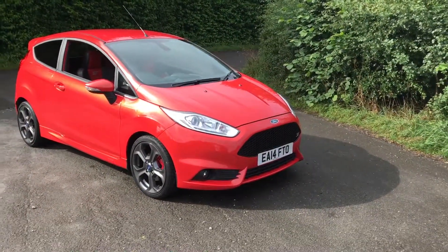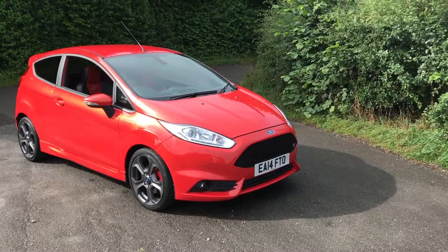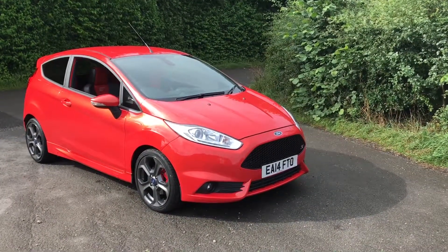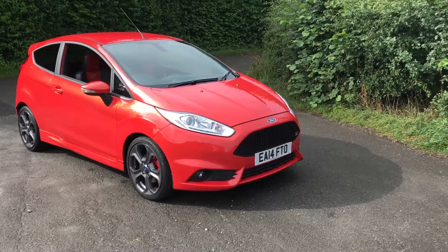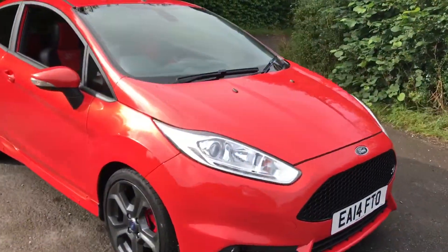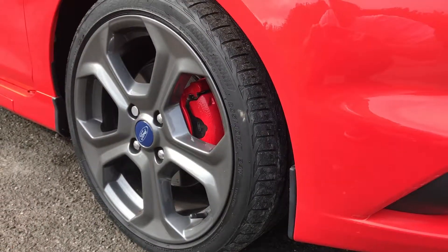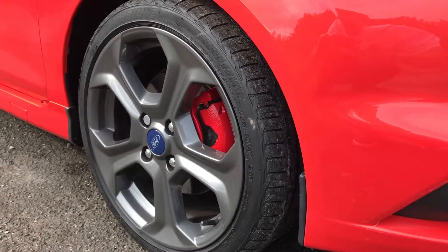Hopefully you can see the lovely condition of this car from the video. If not, you'll have to come out to view it to fully appreciate the vehicle. It's done just 20,000 miles from new. All four of the alloys are absolutely unmarked. The car's had a couple of services already, so it's got a full history.